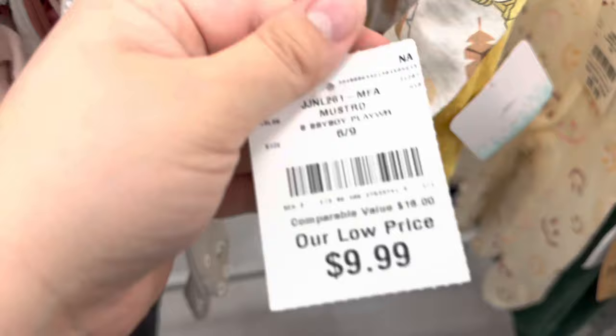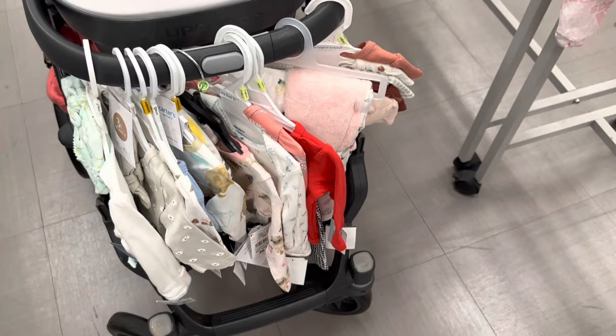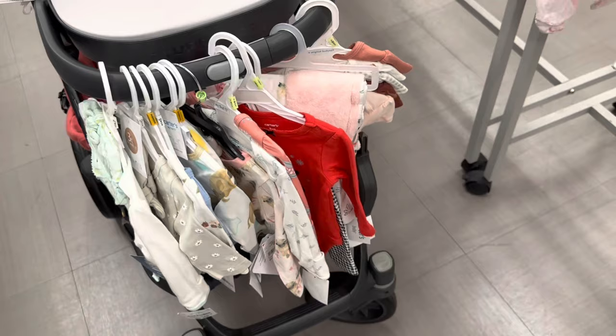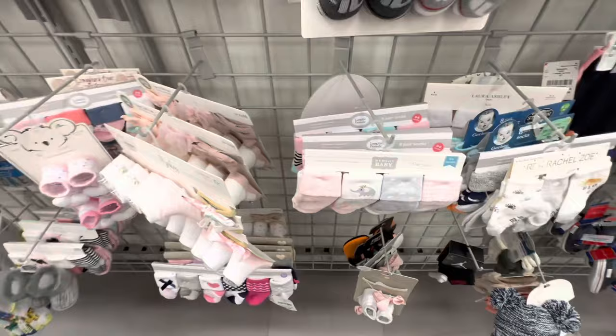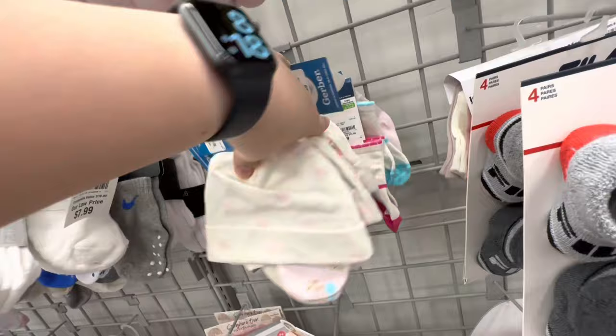Okay, so here's the thing. I have to look through all this stuff and pick what I definitely can't live without, but this is bad — this is very bad. I also found some Christmas stuff for a dollar. They have way too much good stuff here for good prices.